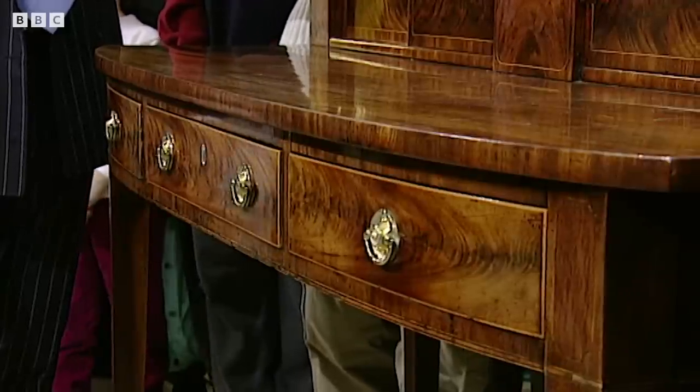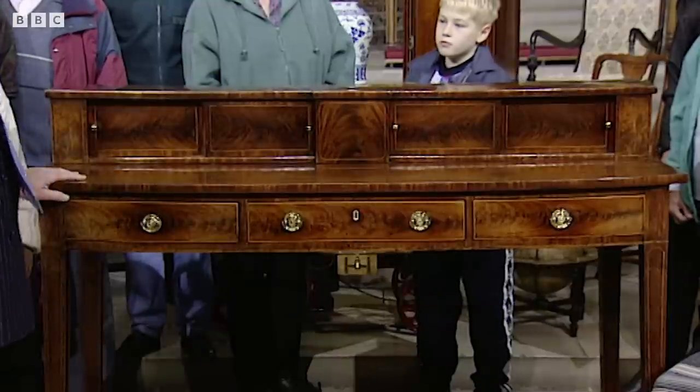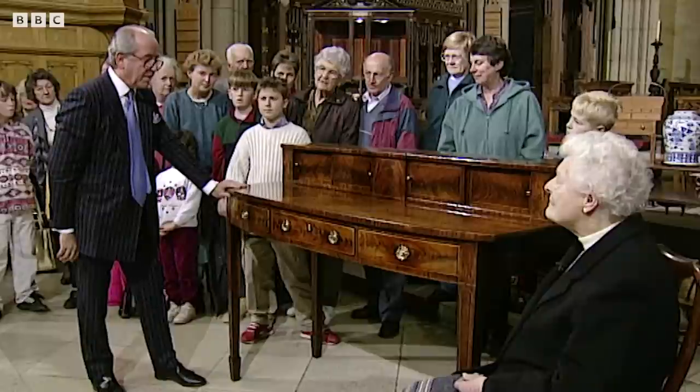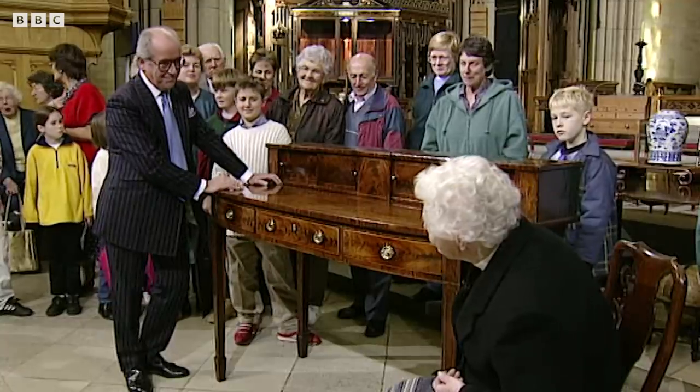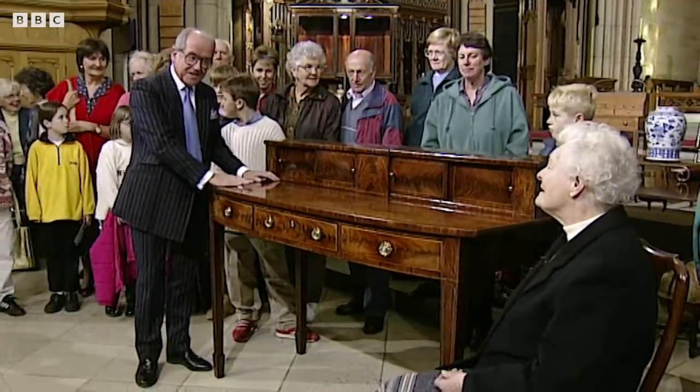And I don't know if you have any valuation for insurance or replacement or anything like that. Well, if you wanted to replace this sideboard today from a good dealer or gallery, you'd have to pay round about £25,000 for it. How much? £25,000. It's as good a sideboard as you'll ever see.